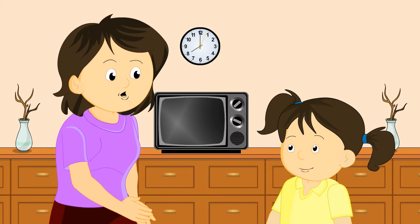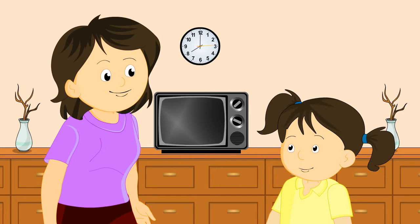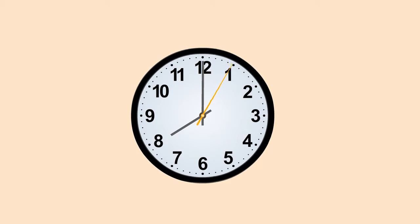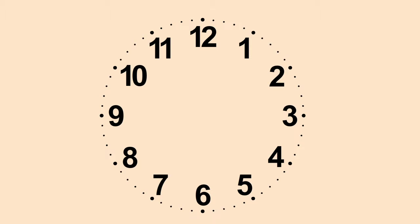So you remember what I told you last time. Now I am going to tell you something more about reading time on the clock. As you know, Sarah, the longer hand of the clock is called the minute hand and the smaller hand of the clock is called the hour hand.